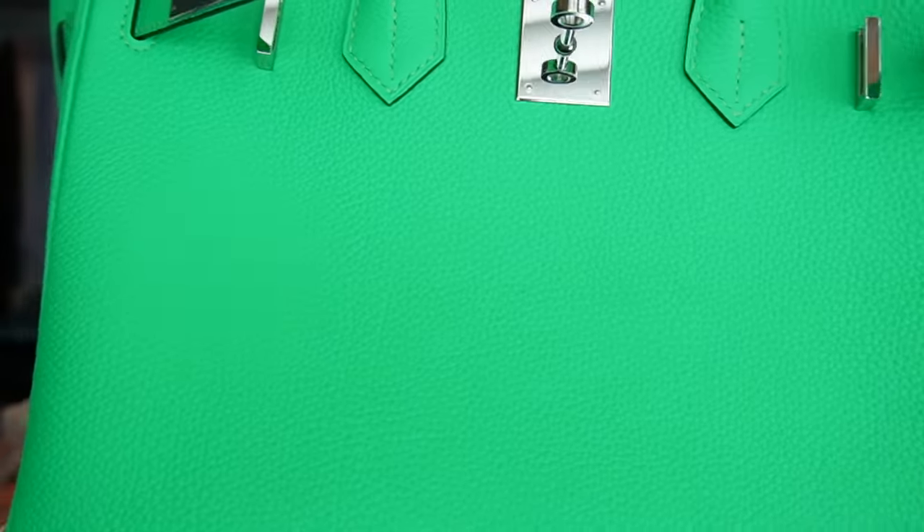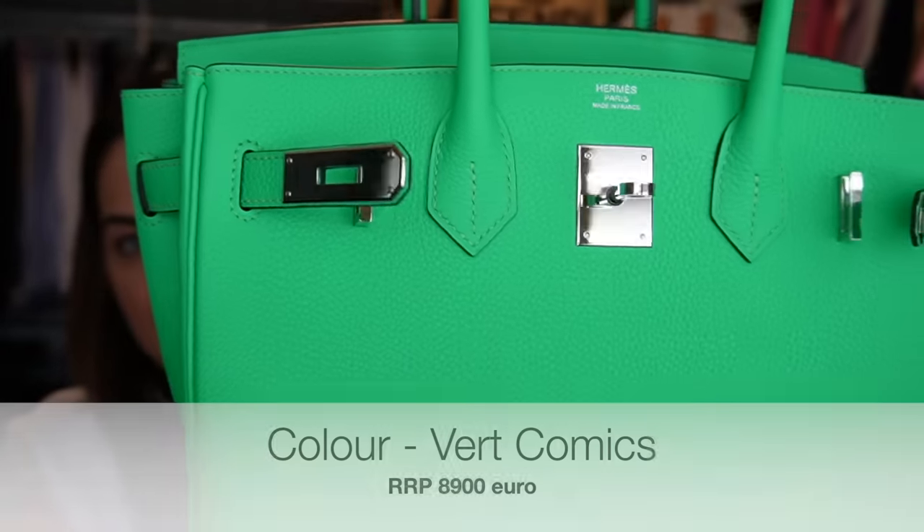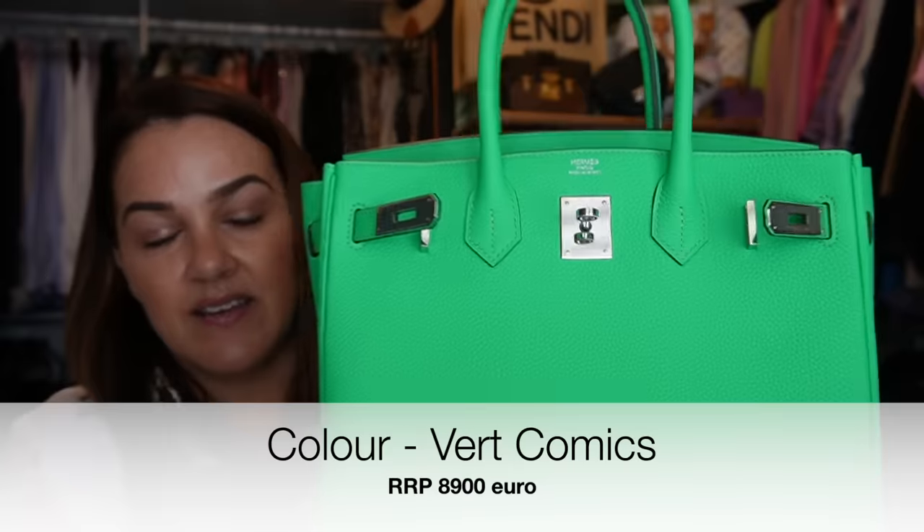This is a Birkin 30 in Togo leather — I'll bring it up to the front so you can see the grain — with Palladium hardware. If there was going to be a Birkin for me, this would be it. I don't know how the client advisor figured that out, but she did. The colour, the hardware, the textured leather — all tick, tick, tick for me in terms of the things that I love in my rather abstract bag collection.